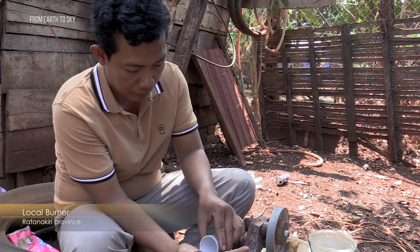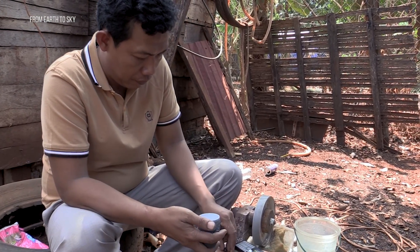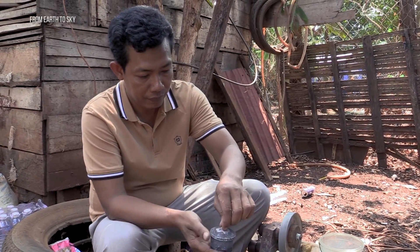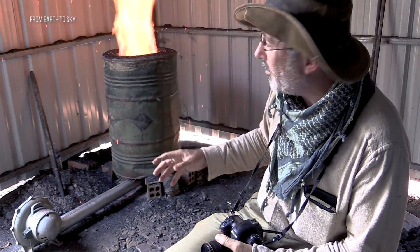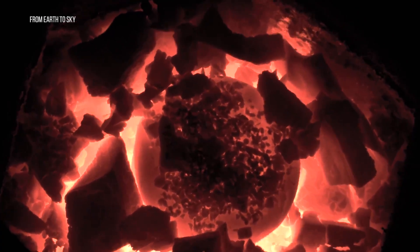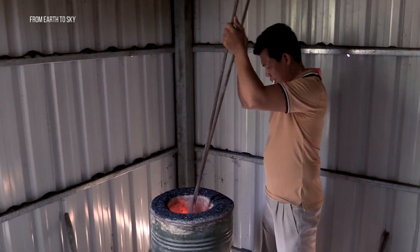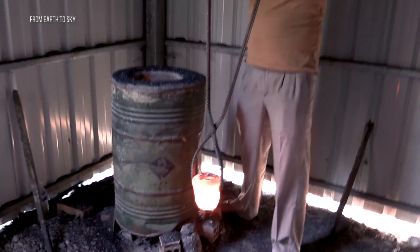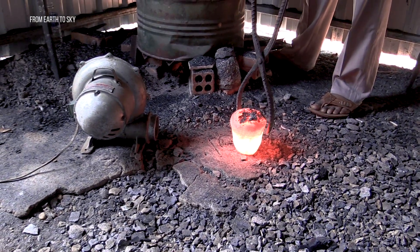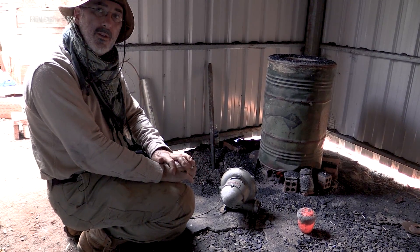Here we are in Ratanakiri province witnessing zircon heat treatment. He has a burner, puts some stones in a crucible, and uses a blower on a traditional Thai-style furnace to heat the stones. He then removes the crucible from the furnace with protective clothing and lets it cool down in the air outside for about 10 to 15 minutes.